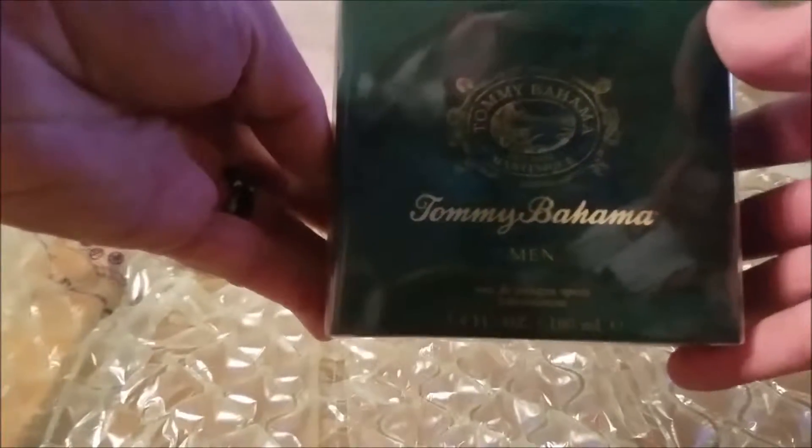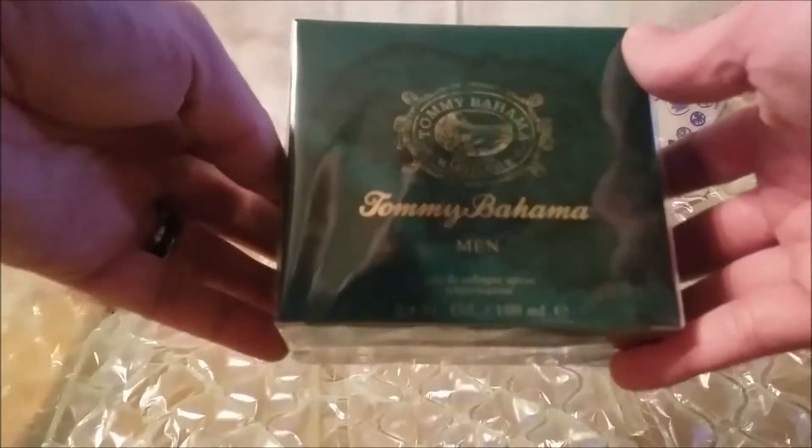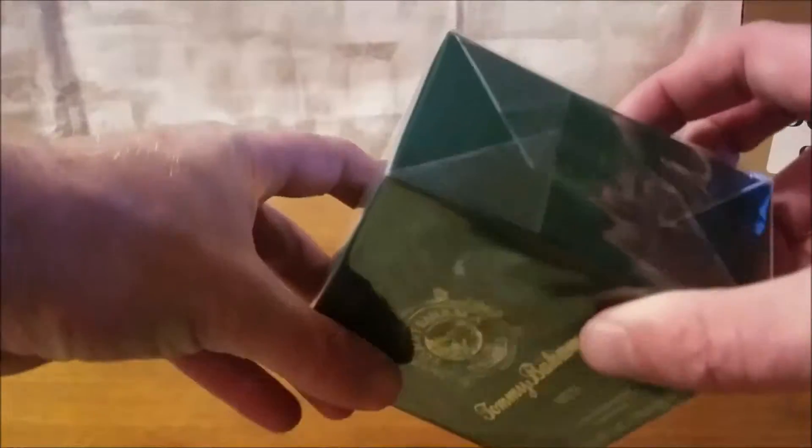Unwrap it — this is a fragrance by Tommy Bahama. I kind of enjoy their line of stuff, particularly their Set Sail series. This one today is the Set Sail Martinique for men. There you go — 3.4 ounces, ordered from their website. Looks like it's sealed — seal of approval.